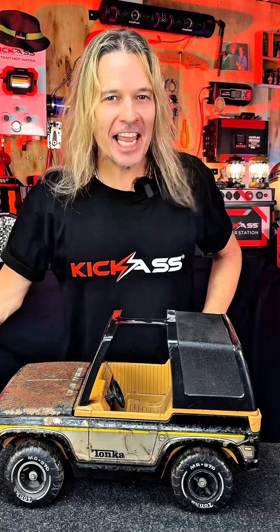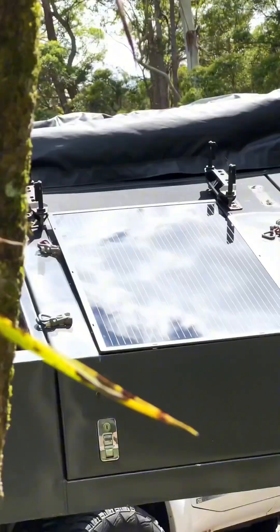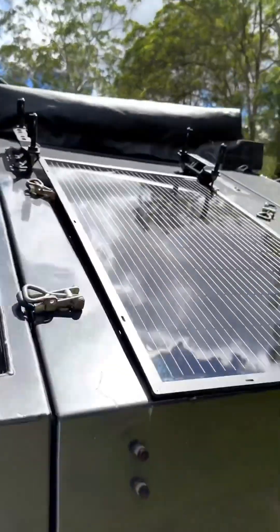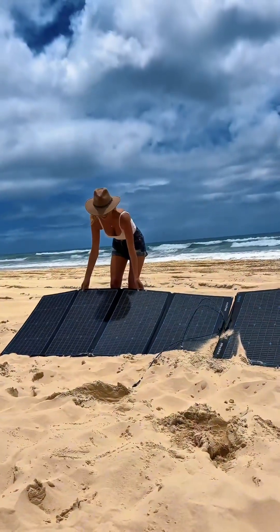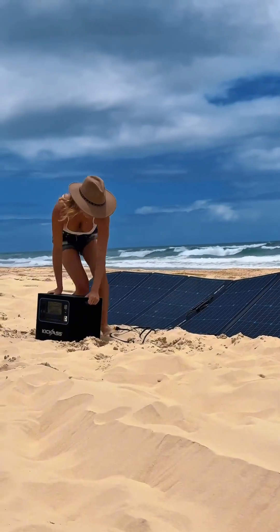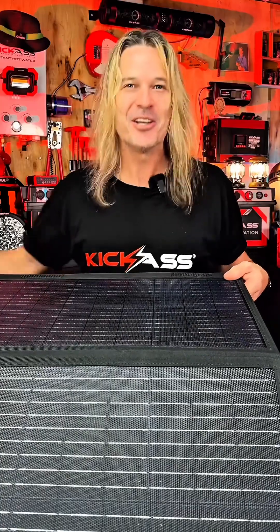Hey, g'day there. Today, let's have a chat about fixed rooftop solar that's permanently mounted to the roof, or portable solar panels that you can put out in the sun. I get asked a lot of questions — what's the best? Let's check both out, you ripper.